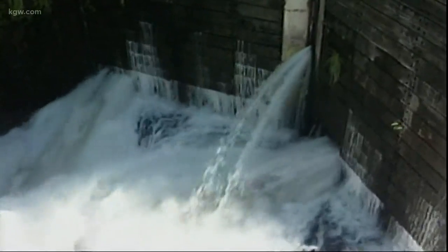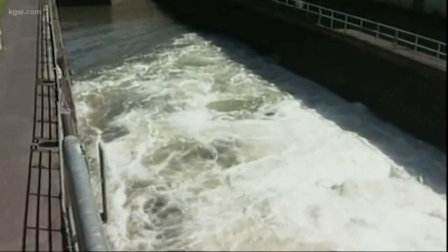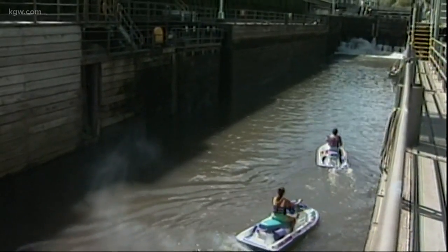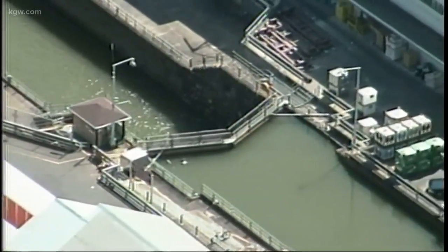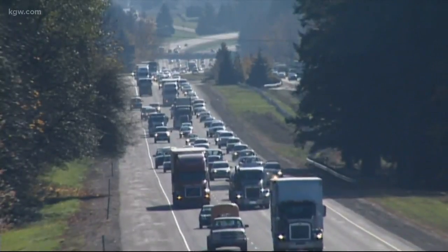But now a push is underway to reopen them. The Corps has agreed to transfer ownership of the locks to whoever will fix and operate them. A recent study showed there would be millions of dollars in economic benefits to reopening the locks, along with some environmental benefits, too. It would allow barges to once again move goods along the river. The study says just one commercial barge would keep 60 semi-trucks off the highways.